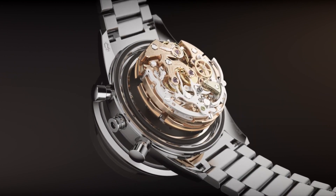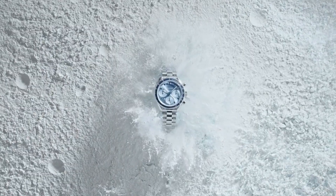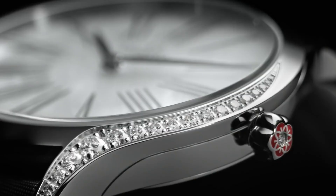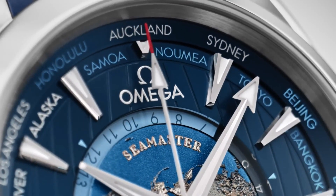Hello everyone and welcome to my channel, Latest Watches. If you're looking for the best new Omega watches based on specifications, you're in the right place. All the watches buying links were given in the video description.